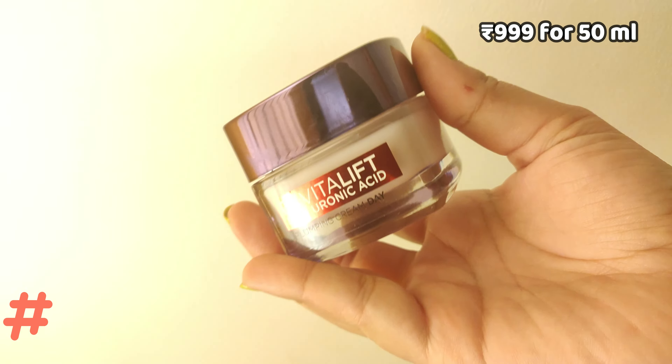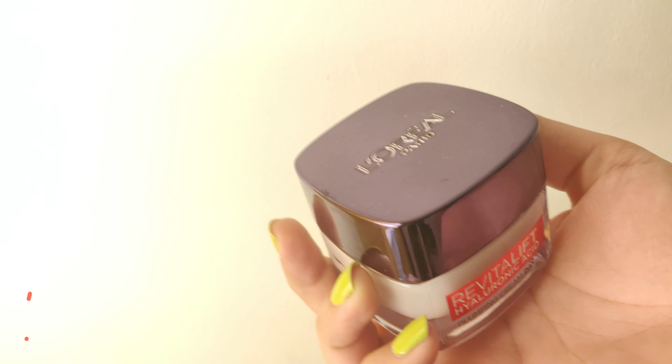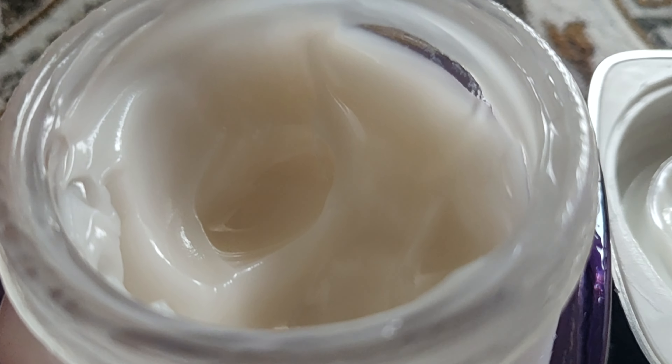The third step is this hyaluronic acid gel cream — it's a plumping cream that also has micro hyaluronic molecules. The cream is not sticky and does not make my skin oily. You can see that my skin is reflecting — it does make you look glowing, and that's the one thing I love about this whole new skincare.